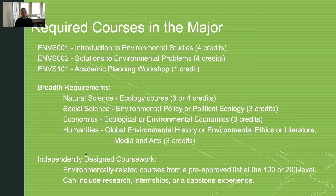Then we have independently designed coursework where students take a whole bundle of courses from approved environmental courses at the 100 and 200 level. We really stress the importance of research opportunities, internships, or some culminating capstone experience where the students do higher-level classes in a similar subject area — say environmental policy or ecology.